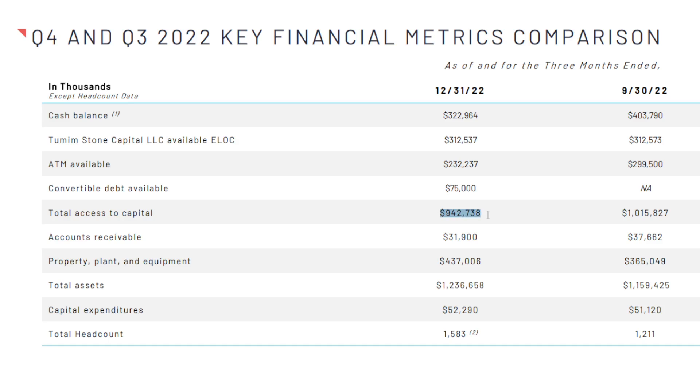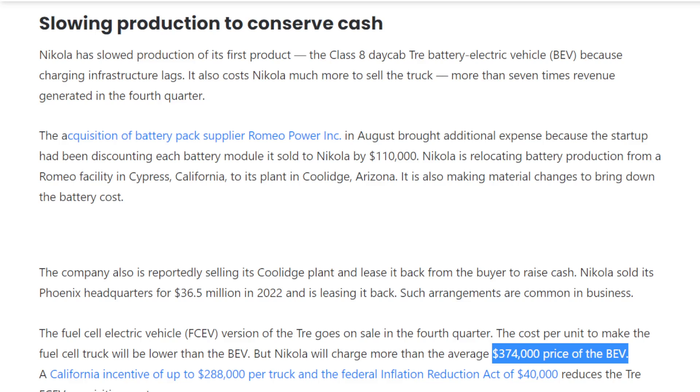Even if Nikola's auditor disagrees with counting this as net liquidity, it is something the company can step into to increase its liquidity position — which is exactly why it's considered total access to capital, not actual capital. Especially as we're nearing the end of the current macroeconomic rate hike cycle, the demand for riskier assets and growth companies is likely going to increase over the next few years, which is why I think liquidity should not be the number one concern for investors and customers.